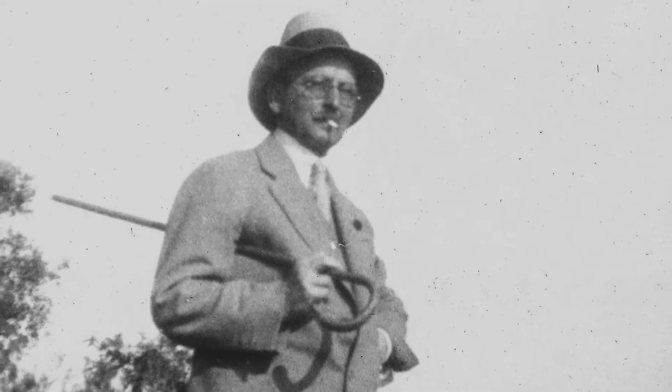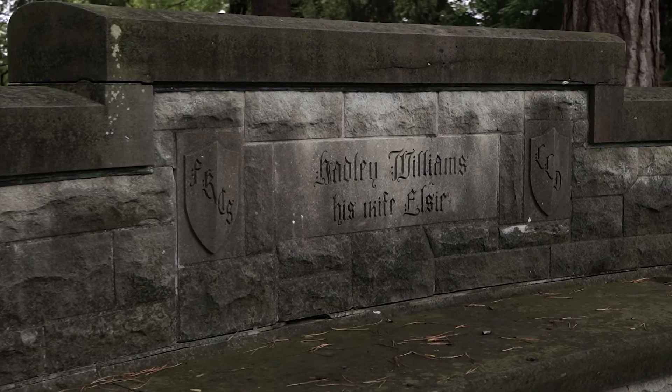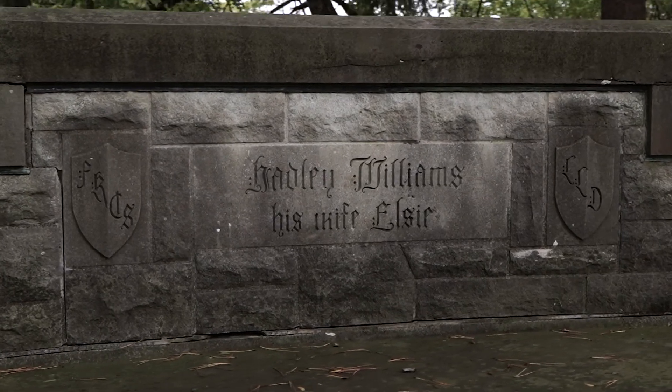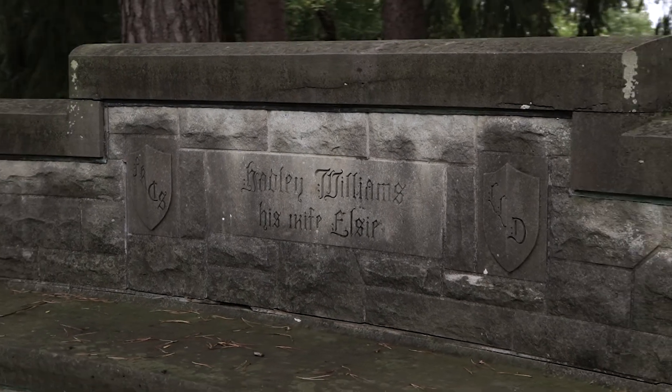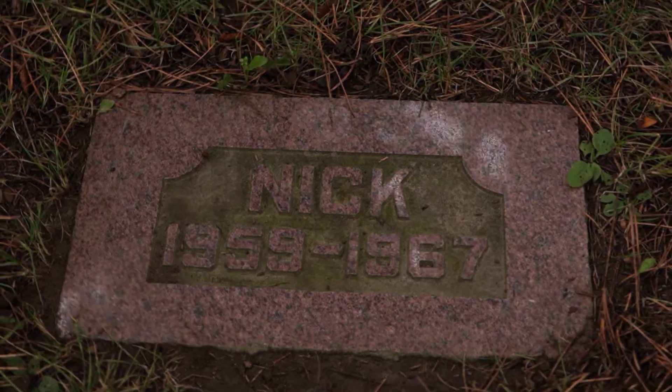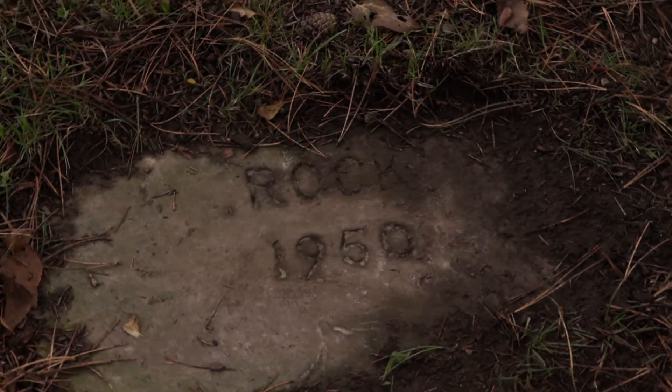When Hadley died in 1932, Elsie was heartbroken. She arranged for a piece of land in the corner of the garden to be consecrated, and Hadley was buried there. After she died, she was also interred beside him. There's a lovely stone memorial to the pair of them — it is actually their grave, not just a memorial. Four of their dogs are also listed, and if you walk behind the grave there are some plaques in the ground; kids particularly love to go and find how many dogs they can find.